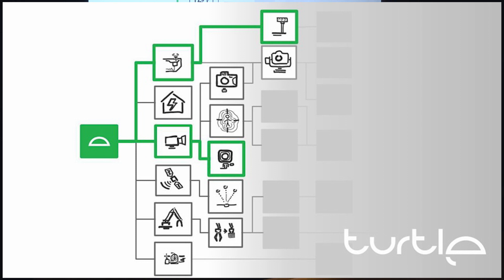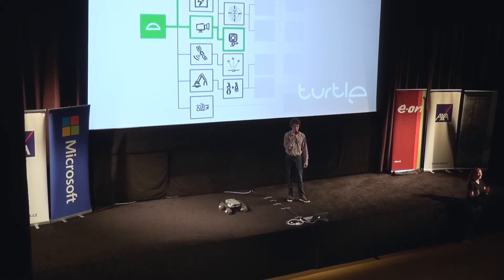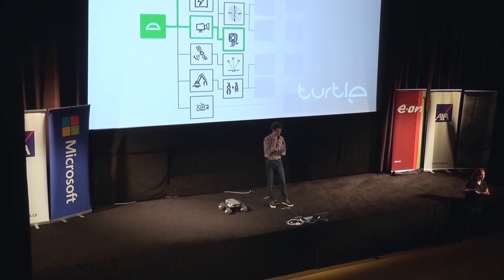Our focus now is software and hardware developers, because they are the ones who will build new add-ons and contribute to the project. The more developers there are, the smarter and more functional Turtle will become. And every time a user benefits from the developer, the developer makes money — and we take a commission to support the project development.